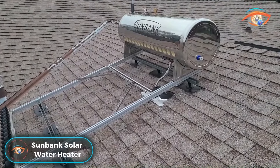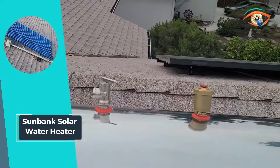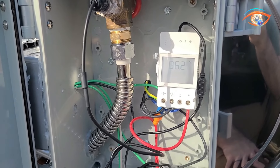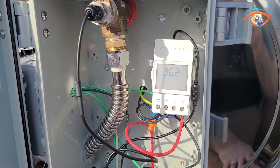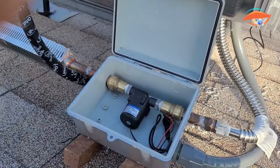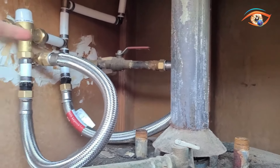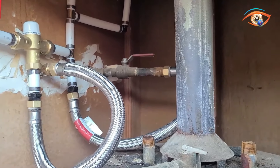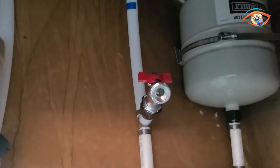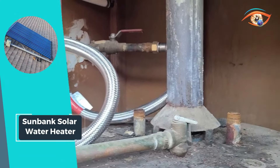The Sunbank 40G Solar Water Heater offers an accessible entry point into personal energy independence. Designed as an affordable solution, this system is ideal for households of one to three people, while larger households can opt for the 80-gallon system. With 15 high-strength borosilicate collectors and a vacuum tube design that prevents heat loss, it maximizes solar energy absorption. The 316-litre stainless steel tank, constructed using argon arc welding, ensures durability and longevity. For added convenience, the system includes a 240-volt, 2,400-watt backup heating element, guaranteeing hot water availability even during periods of limited sunlight. Embrace sustainability and reduce energy costs with the Sunbank 40G Solar Water Heater, a reliable and efficient solution for your household's hot water needs.